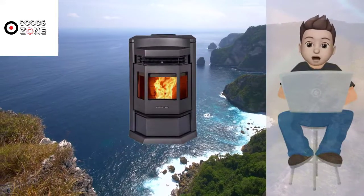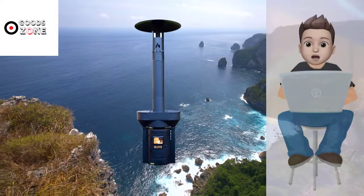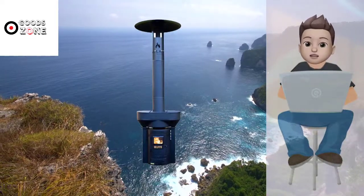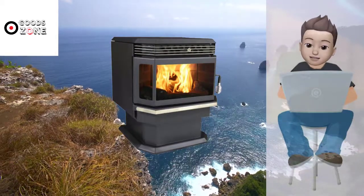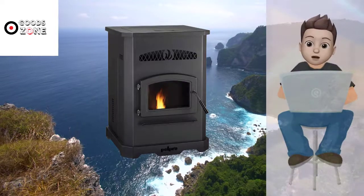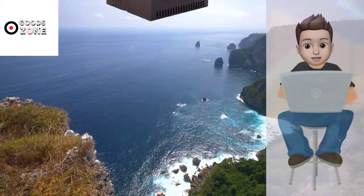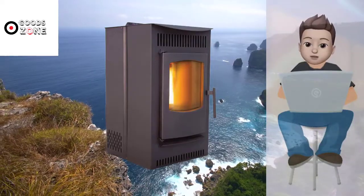In this video, we make new research on the top best pallet stoves. We took our time and invested our energy to do extensive research on different products available in the market coming from different brands. The research included checking out all the exclusive features, the durability and also the reliability of the products. So be with us, support us and pick your best product from one of them featured in the video.